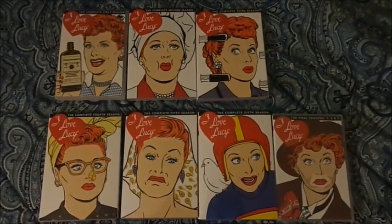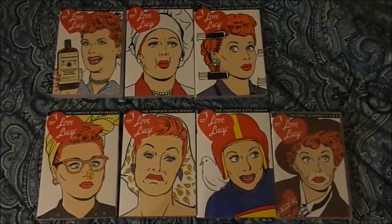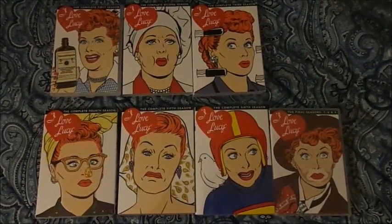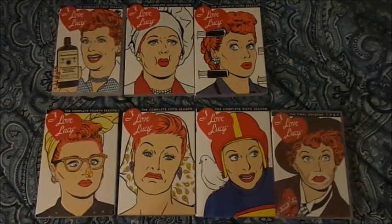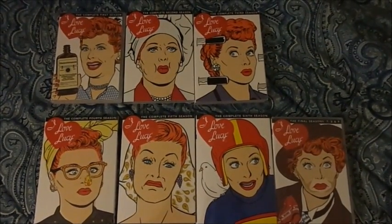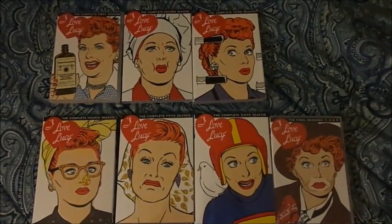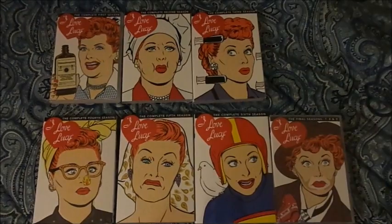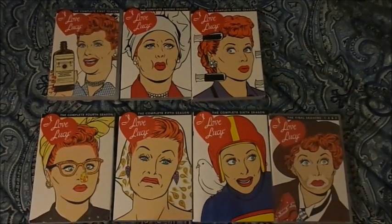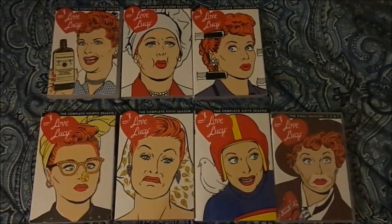Here's the I Love Lucy DVD collector set that I just purchased at Target and Barnes & Noble just recently. They all came out on October 9th of 2012. So they're basically just repackaged versions of the original DVD box set that they sold back in the mid-2000s, which later had a complete series set in 2007, which has been overpriced by other stores including Target.